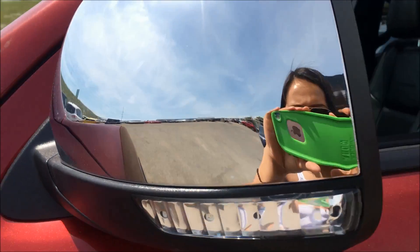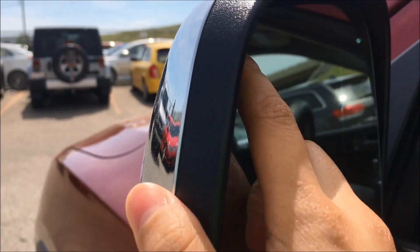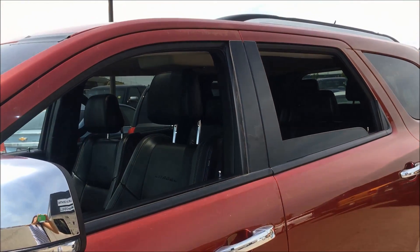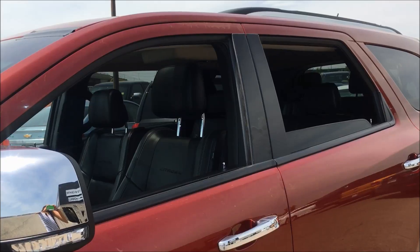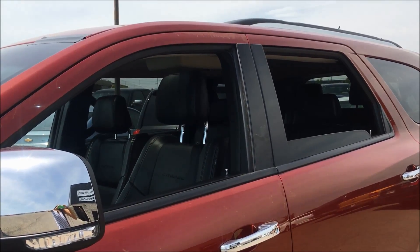This Durango also comes with blind spot monitoring — a little arrow there that'll flash when there's someone in your blind spot. As you can see, both windows roll pretty much all the way down for your convenience. There's a ton more to show you inside, so come with me.